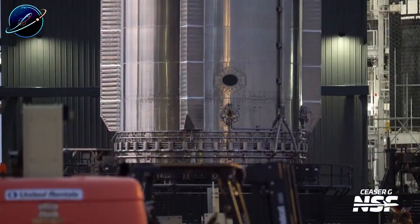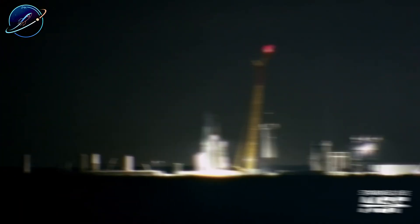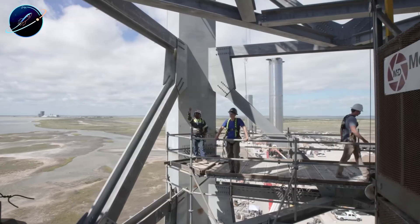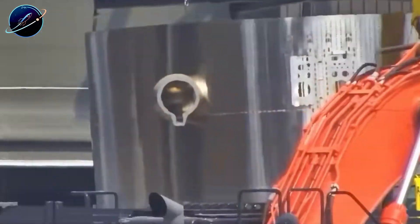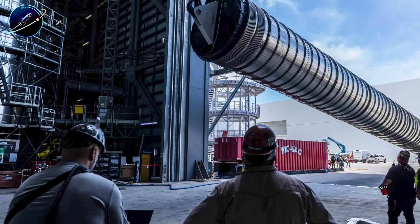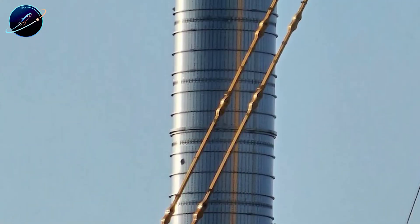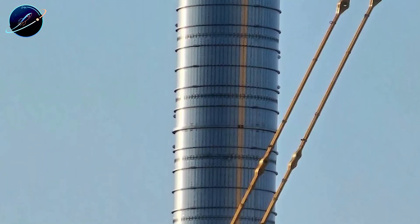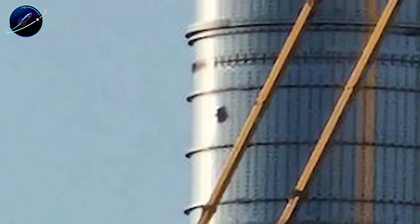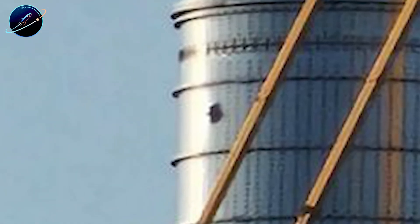When SpaceX engineers approached B-18 the morning after, they expected the worst. The explosion had been violent enough to shake windows across Starbase. Metal fragments lay scattered across the test site. Yet as they documented the damage, something remarkable emerged from the wreckage: the fuel transfer tube stood almost completely intact. This massive component, upgraded to match Falcon 9's proven design, had survived forces that shredded the outer tank walls. Only a small puncture marked where the explosion originated, right inside the liquid oxygen section. The blast epicenter sat directly against this tube, yet it held together.